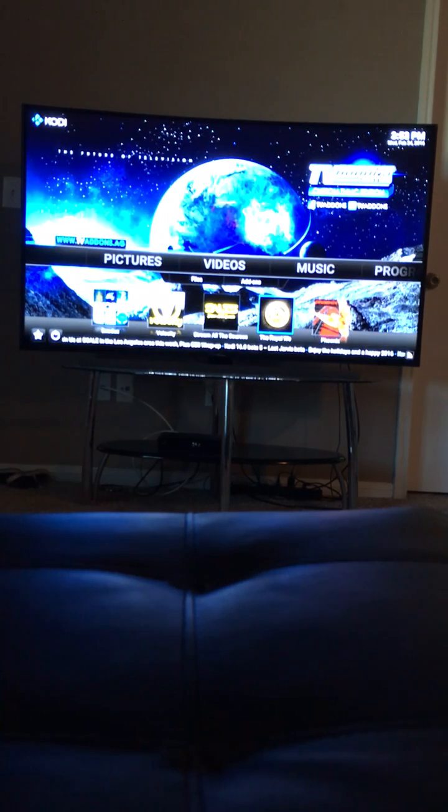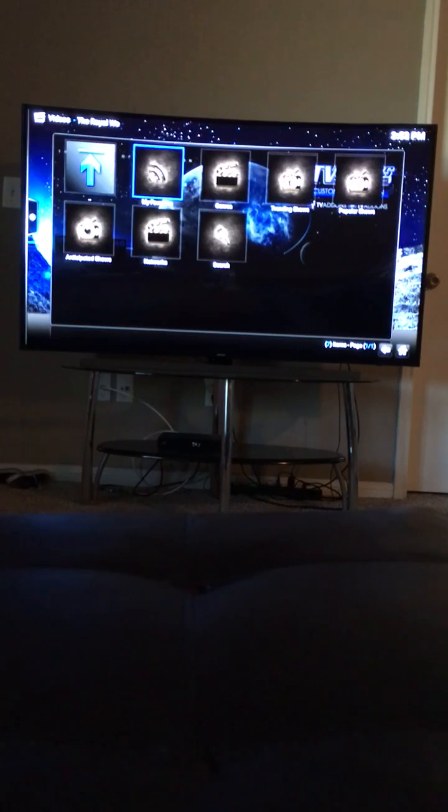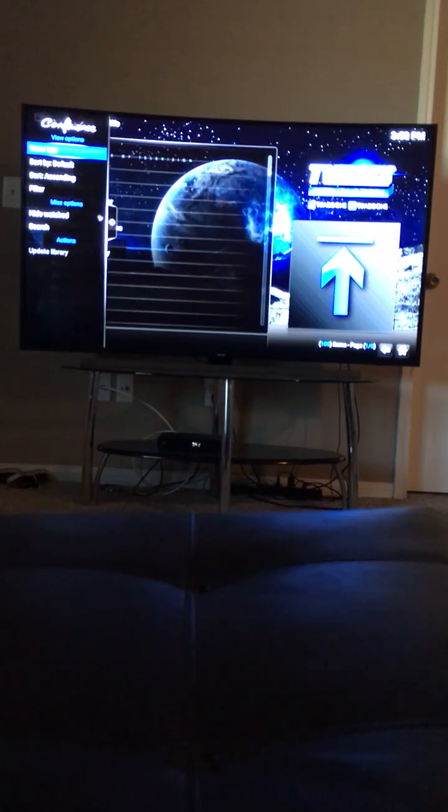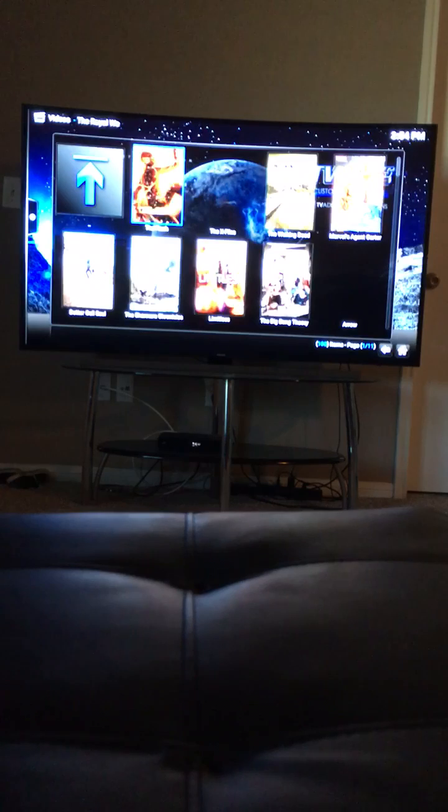There's live TV and TV shows — the top trending shows that are on right now. For example, The Walking Dead — you guys can catch up on The Walking Dead if you're behind. Season six is not on Netflix but it is on here.